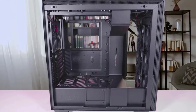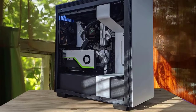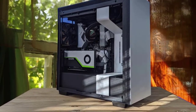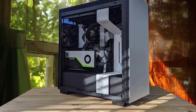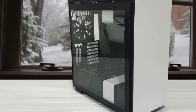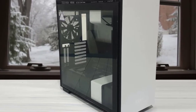If you're familiar with the H700i, you'll notice that the H710i doesn't do a whole lot different compared to that first iteration. However, that's not a bad thing, as the H710i's internal layout is nothing short of impressive. No expense has been spared when it comes to ensuring your build experience is as seamless and pleasant as possible.